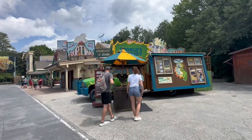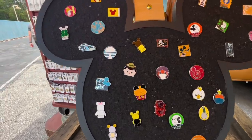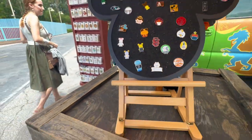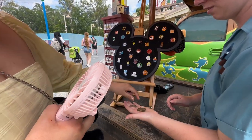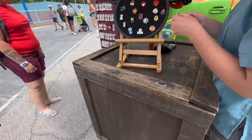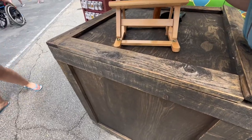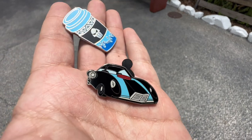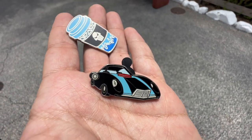Alright, we got one more pin stop and it is at the world's largest pin truck. Let's see who's hiding on here. Oh my gosh, it's the Incredible car. Look at these. Can I trade for that Hades mug? Yeah, right there. Those were some awesome trades. Oh my gosh, the Incredible car. Wow.